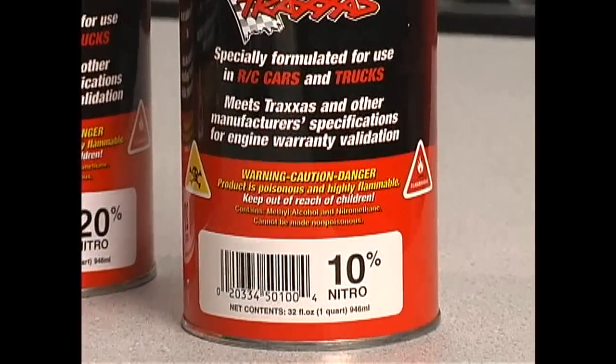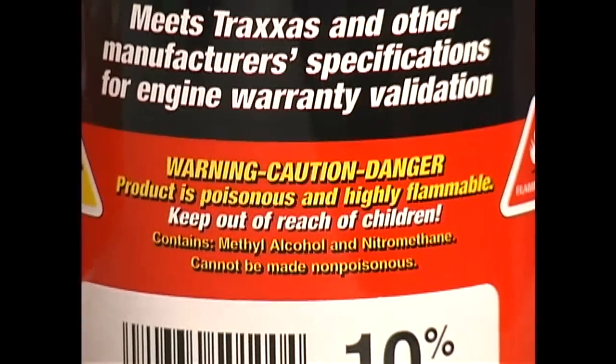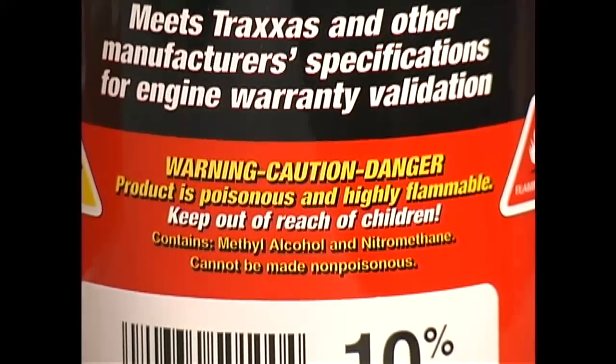Remember, there are certain risks and hazards associated with using model engine fuel. Read the can label very carefully and follow all safety precautions.